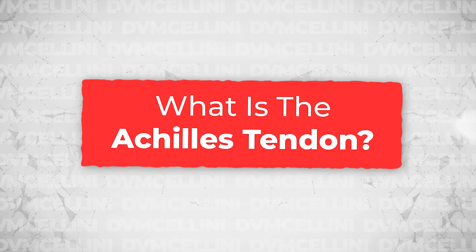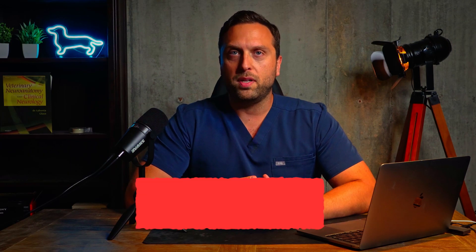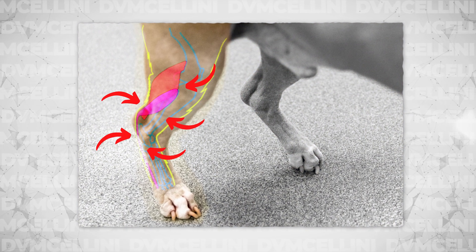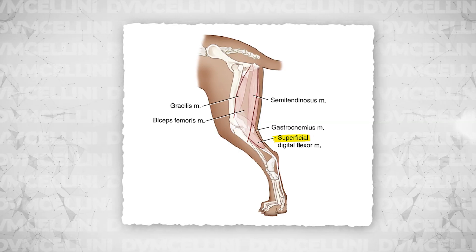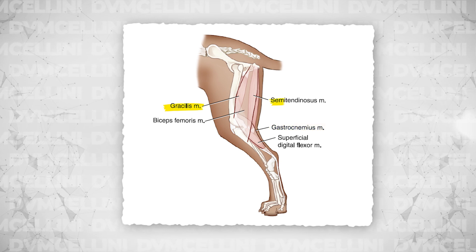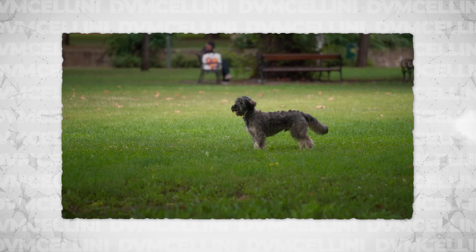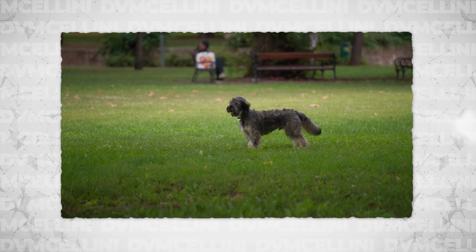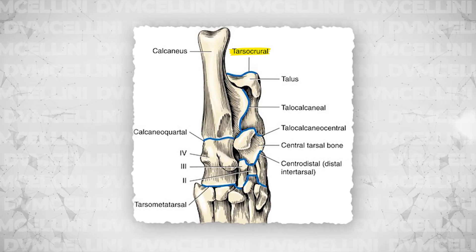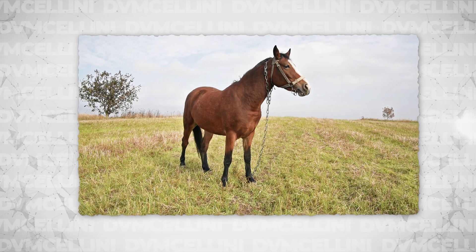So to start with, what is the Achilles tendon? The Achilles tendon in pets is referred to with a more generic name called the common calcaneal tendon. The common calcaneal tendon is made up of multiple tendons from several different muscles of the hind limb. The main components include the superficial digital flexor muscle and tendon, the gastrocnemius tendon, and the combined tendon of the gracilis, semitendinosus, and biceps femoris muscles. These muscles, tendons, and the bone at which they attach play an important role in maintaining normal posture while standing and maintenance of a normal gait. Tension applied to the common calcaneal tendon via contraction of these muscles results in extension of the tarsocrural joint, which in turn leads to flexion of the digits or the toes — allowing a dog or cat to stand with normal posture and walk normally.